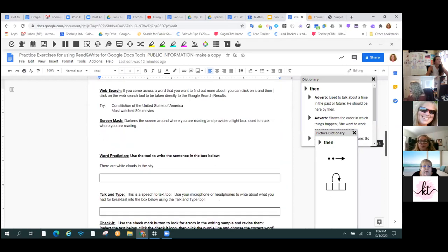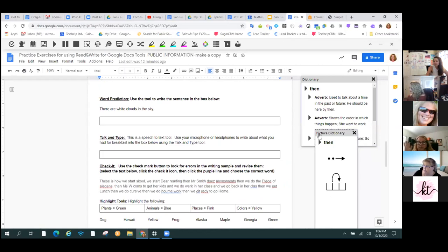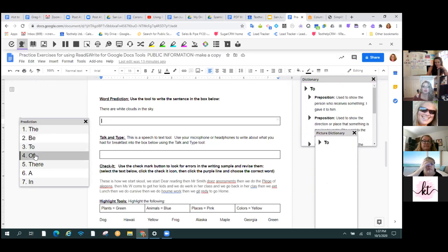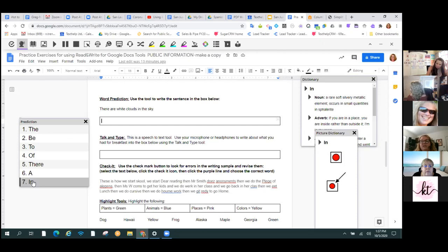I think one of the most powerful tools in Read&Write is word prediction. Has anybody used word prediction with students before? It is not what's on your phone. Word prediction is much smarter than the autocorrect on your phone. She's asking me to type 'there are white clouds in the sky' with word prediction. Word prediction is this little crystal ball. When I press it, a list is going to appear on the side. You notice the words are all capitalized — because I'm at the beginning of a sentence. They're all good words to start a sentence with.